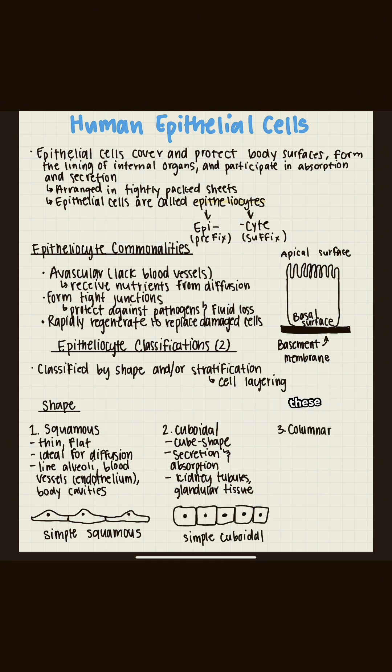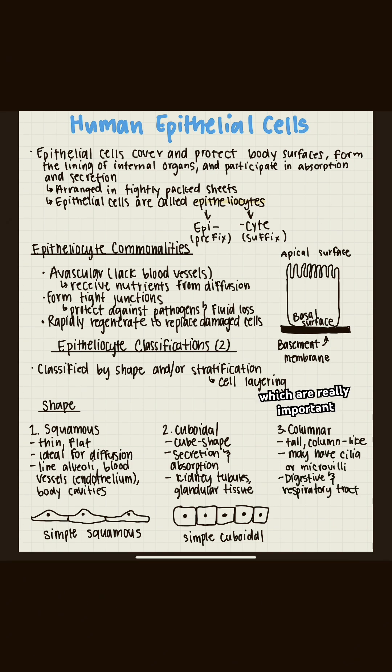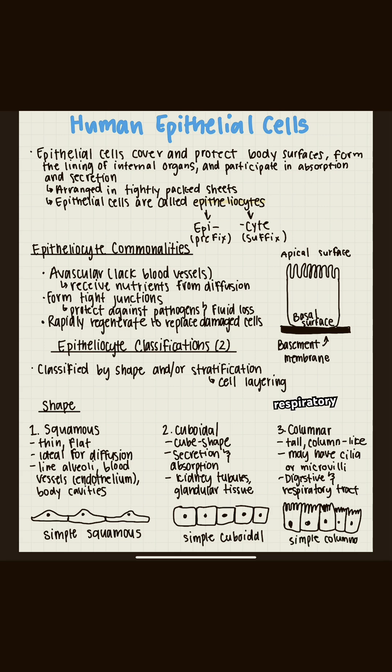Then we have columnar cells — these are tall, column-like cells. Some of them have cilia or microvilli, which are really important for moving substances or absorbing nutrients. We find them in our digestive tract and respiratory system.